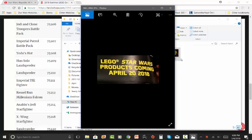In my opinion, for this overall wave based on the info we have right now, this is a promising wave. We're going to get some pretty cool vehicles and sets — the TIE Fighter again, another Millennium Falcon, Yoda's Hut, a Jedi and Clone Troopers Battle Pack that everyone will be buying multiples of, and an Imperial Patrol Battle Pack that probably has two officers and two Imperial Troopers from the Han Solo film. It's a pretty cool wave of LEGO Star Wars sets. Be sure to like, subscribe, and comment down below, and I'll see you in the next video.